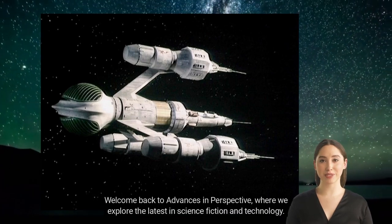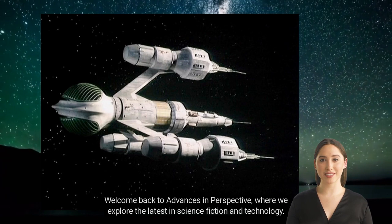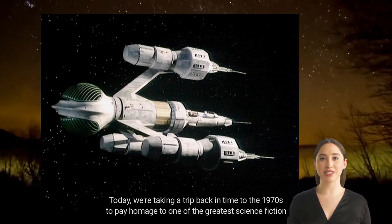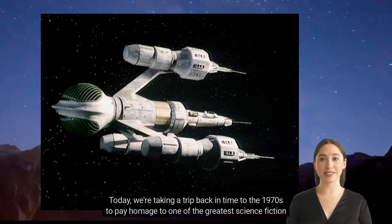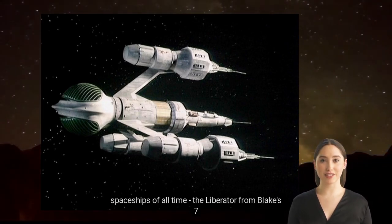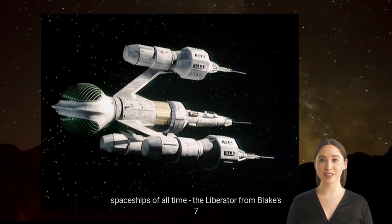Welcome back to Advances in Perspective, where we explore the latest in science fiction and technology. Today, we're taking a trip back in time to the 1970s to pay homage to one of the greatest science fiction spaceships of all time: the Liberator from Blake's 7.